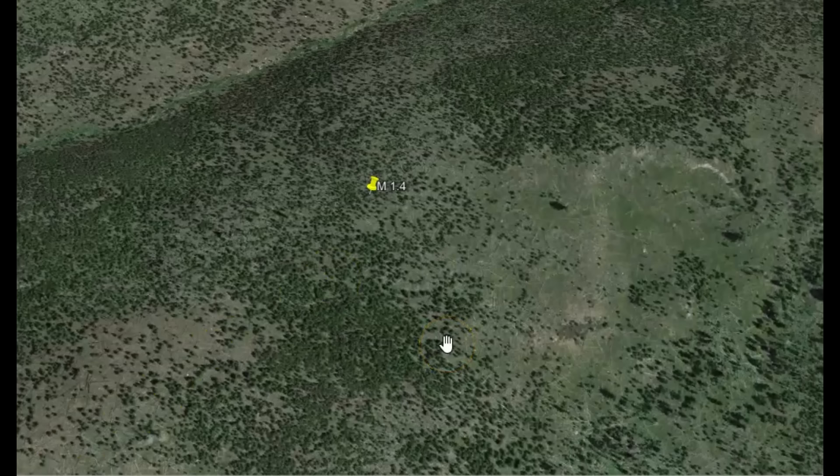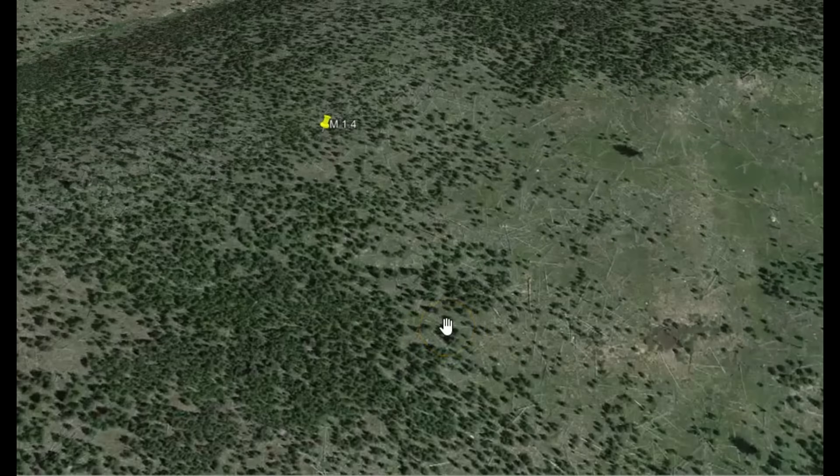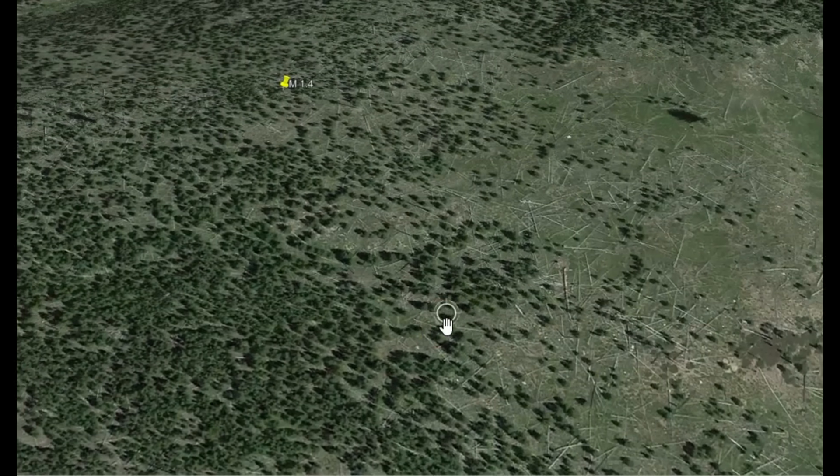This image is evidently from 2014 — wonder why they haven't done anything new. A lot of dead trees laying on the ground.